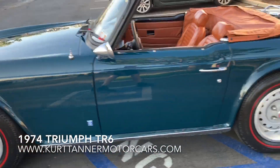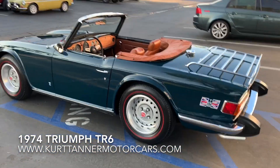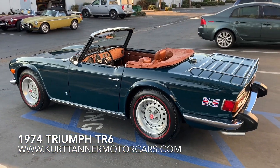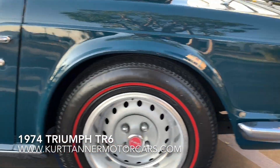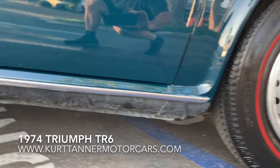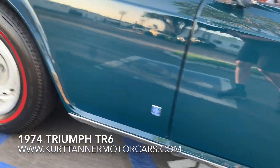This car was delivered new, I believe, in San Francisco, and eventually worked its way to the East Coast where we bought it. No bubbling, no issues whatsoever with the rockers. They've got all the original undercoating fitted still — that's been sprayed on.